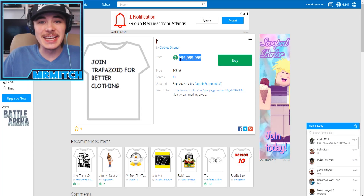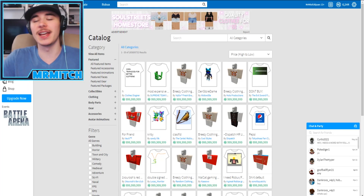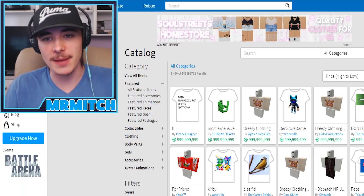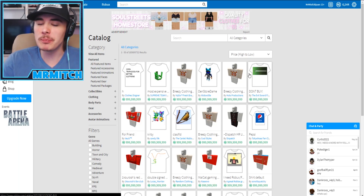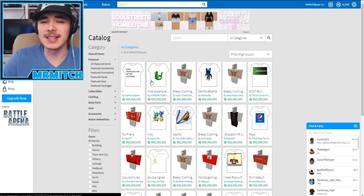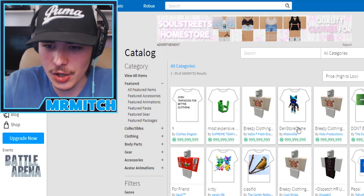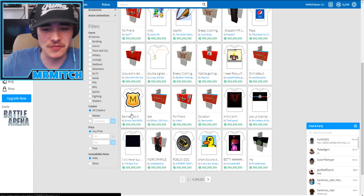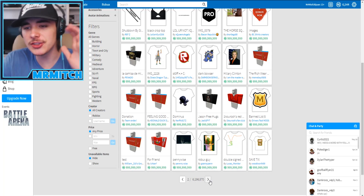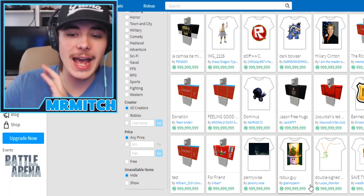Obviously anybody can make anything at any price they want. This guy 'H Clothes Designer' made a 1 billion dollar shirt. I don't even know if anyone has a billion Robux - maybe the group that made Bloxburg or the group that made Jailbreak. There are so many other shirts too and they're all just basic t-shirts. There's one that says it's 'the most expensive item' on it. There's also a shirt with a guy's Roblox character on it worth a billion dollars, and one called 'The Band List Five' also at a billion dollars.